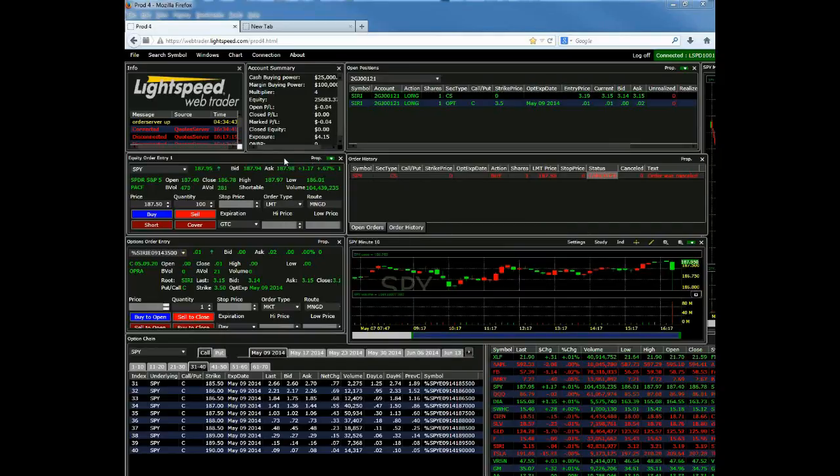Back to the equity order entry window — there are a couple more things I want to go through. Under order type, you can enter limit orders (LMT stands for limit), MKT stands for market, and then we have some stop orders as well, along with a range order. We also have day, GTC, or fill-or-kill orders.